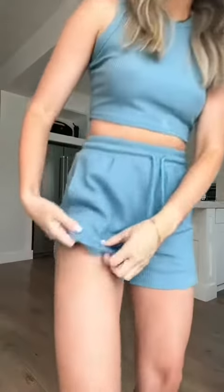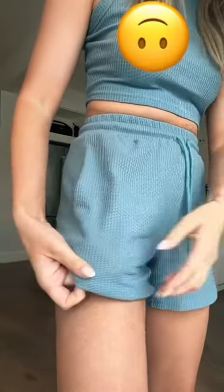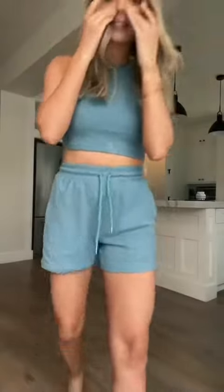Here's the first one. I wore it all day yesterday, so I already know I love it. It's a ribbed material. It's so cute.